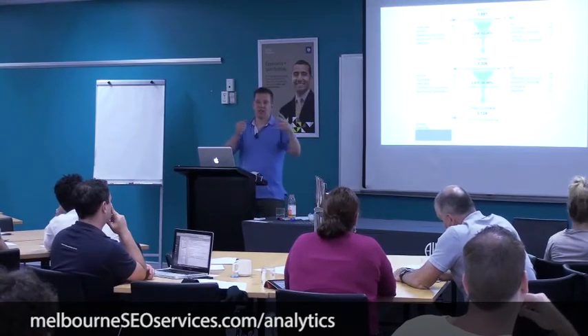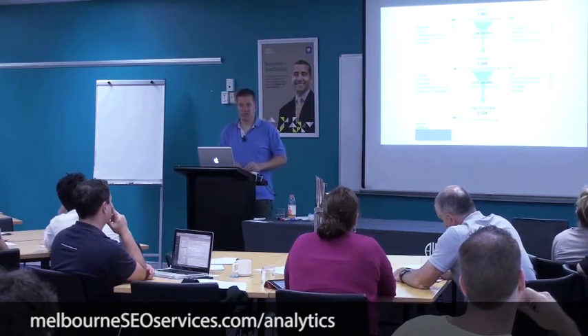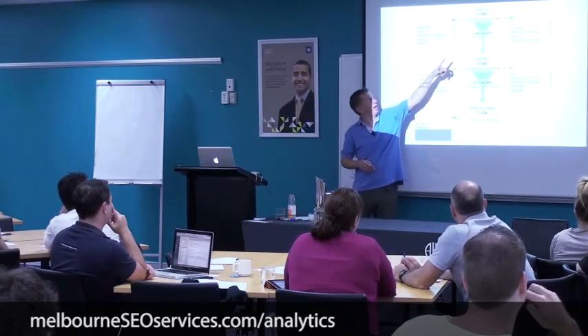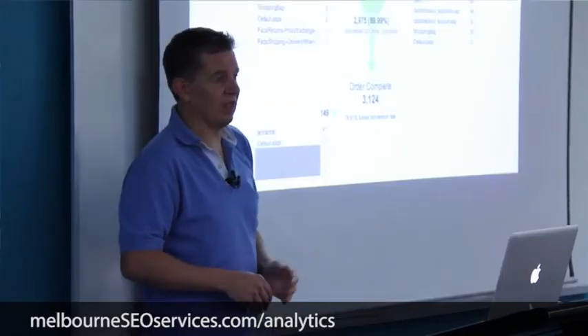I had a hard time finding the opposite example, but you can imagine what that looks like. Luckily most of our clients have got very nice shopping carts — good on them. If that red line is 50% of that top page, go fix that page.